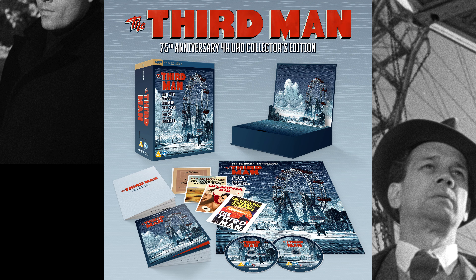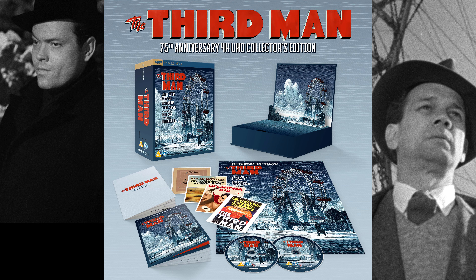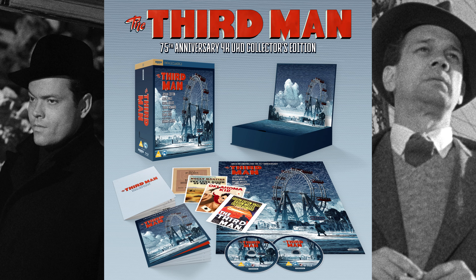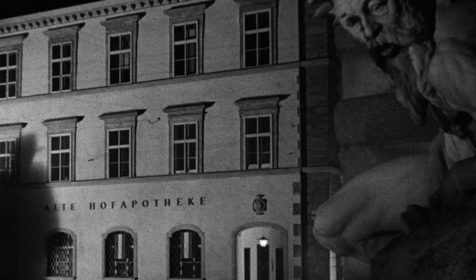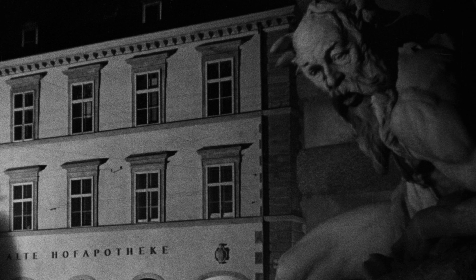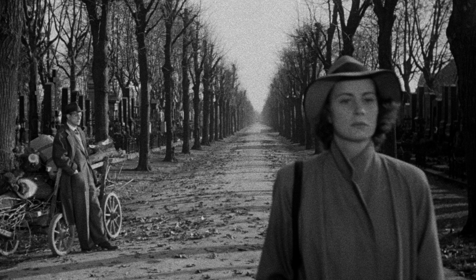The Third Man is being released on 4K UHD Blu-ray on the 4th of November from Studio Canal in the 75th Anniversary Collector's Edition that pulls out all the stops. The film itself needs no introduction, although it's tempting to dwell on the expressionist photography, the bittersweet score, the unforgettable locations, and the Lieder Valley's beguilingly fatalistic performance.